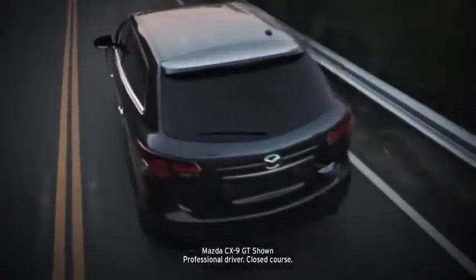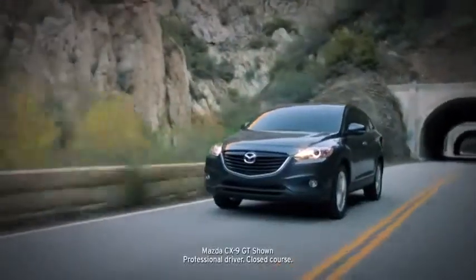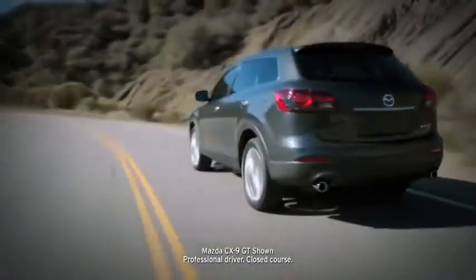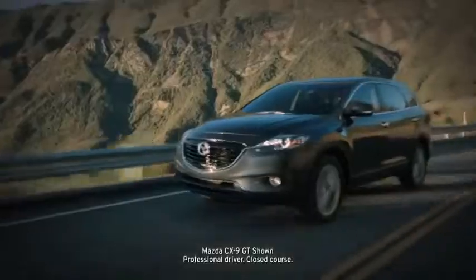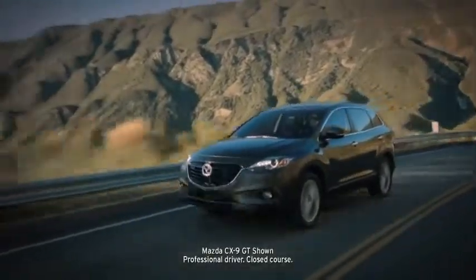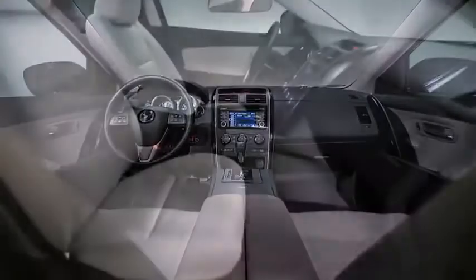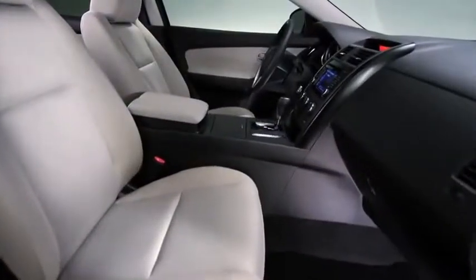How do you improve on an award-winning SUV? You leave its finest attributes in place, like its critically acclaimed sports car inspired performance and handling. Then you grace it with a new, more aggressively designed exterior. Add new luxury appointments and advanced technologies, and you've elevated it into a class of its own.